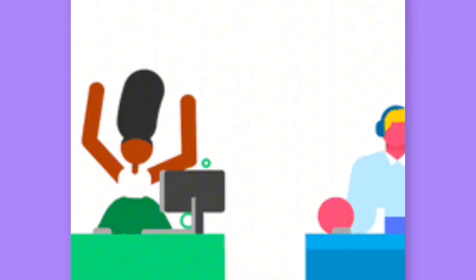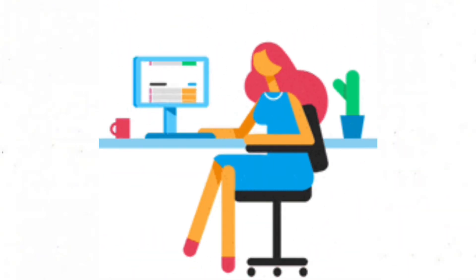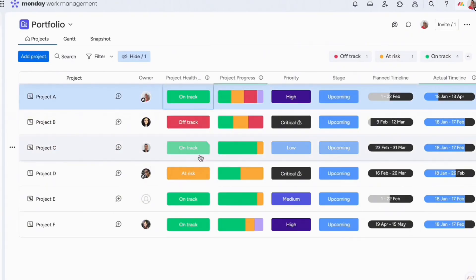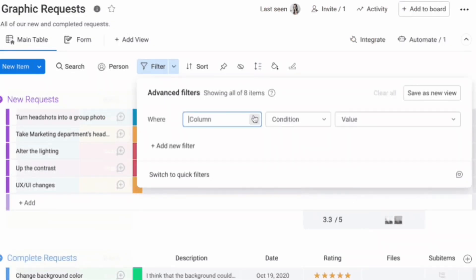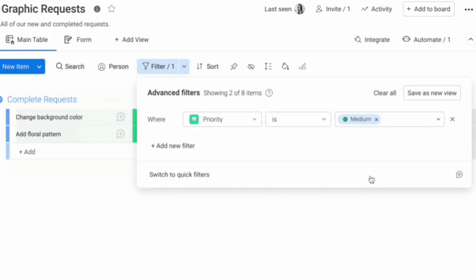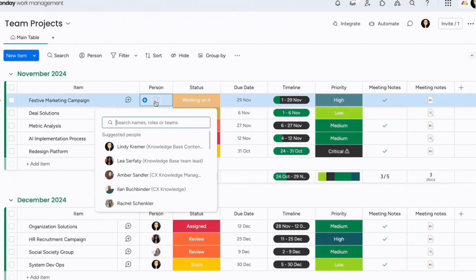As a project manager, keeping all the different workflows, dependencies, and assignments straight can feel totally overwhelming. Well, monday.com uses some incredibly clever AI to help you seamlessly manage projects from end to end. You can create custom statuses, columns, views, and boards to match each project's unique workflow. Then Monday's AI automatically triggers updates, notifications, and movements in your project boards based on what stage tasks are in.